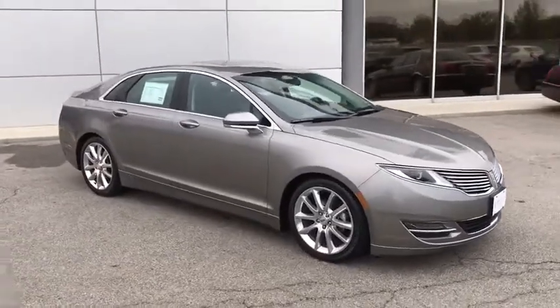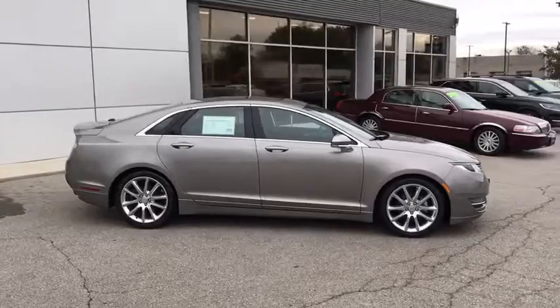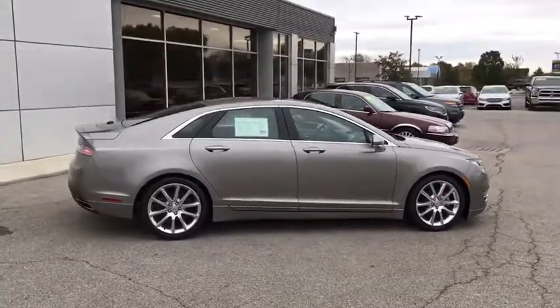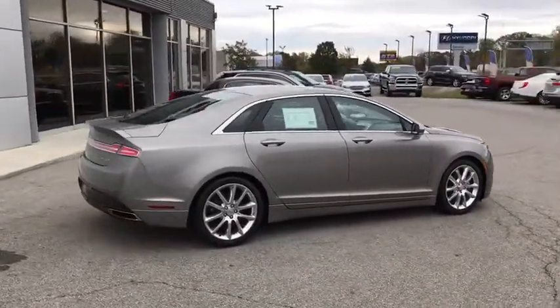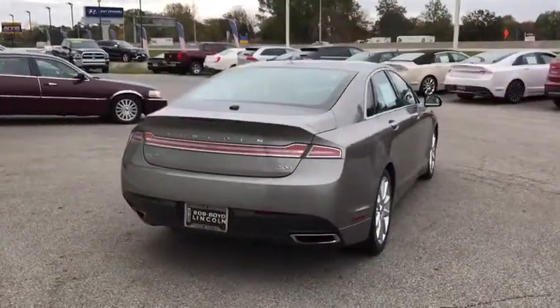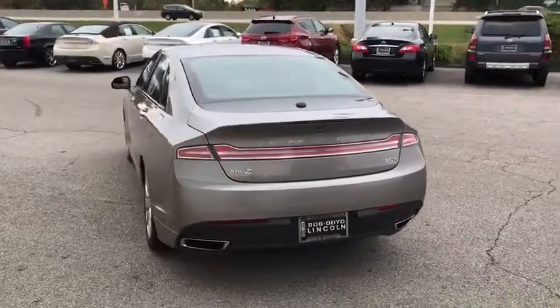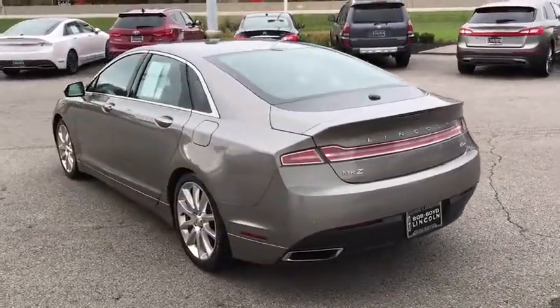Add that to the clean, modern interior with standard features including rich leather, exotic wood, and a sophisticated assistant that responds to the sound of your voice, and you'll see the MKZ offers a new dimension of luxury. This vehicle has less than 40,000 miles. Your new ride is just a phone call away.